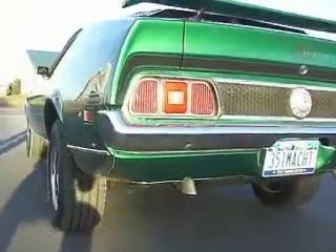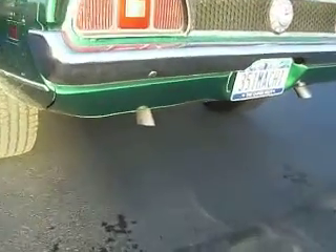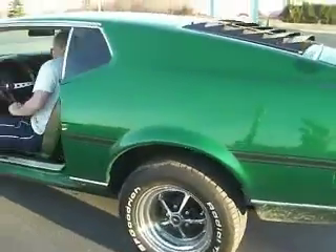Mach 1. Want to rev it up a little bit? Get the rumble of those mufflers? I like the sound. All right. Sounds good.